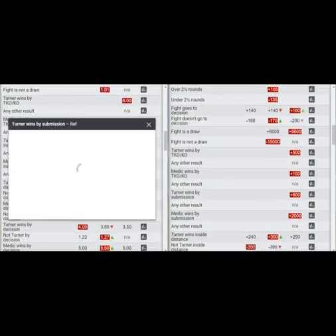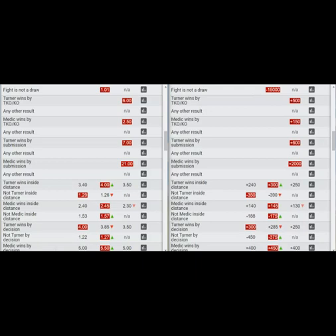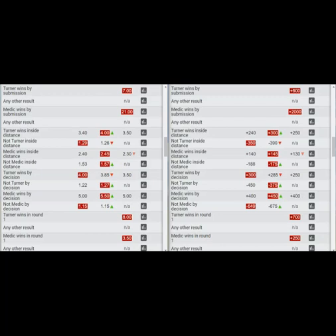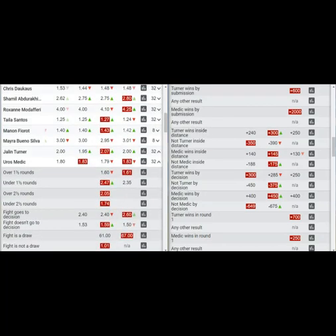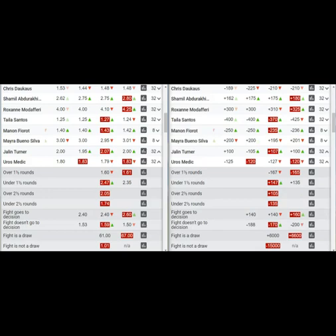Turner by submission is at around $7 — not exactly what I was looking for, but I still think that's value and I'm probably going to bet that. Turner going the distance is nice as well. I'm kind of hoping for the Medich money line to go down, so maybe the Turner money line becomes playable around $2.20 or $2.30 as the week drags on.